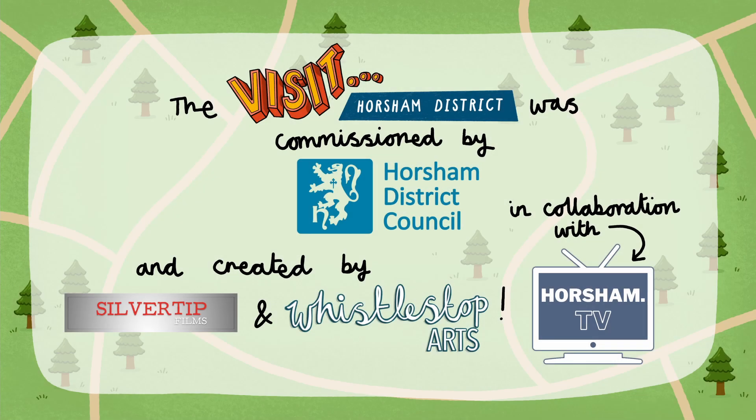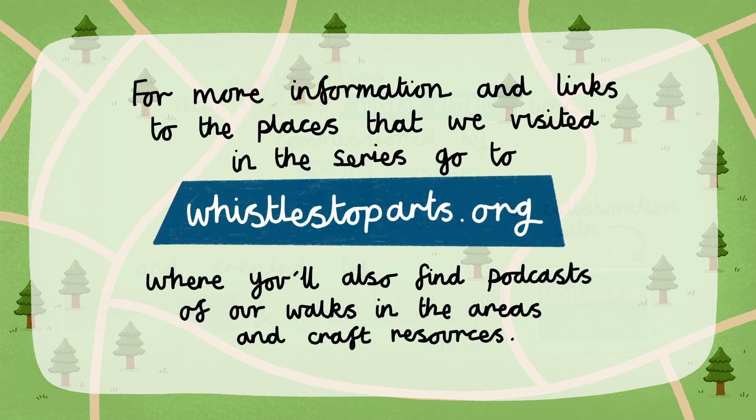The Visit Horsham District series was commissioned by Horsham District Council and created by Silver Tip Films and Whistlestop Arts in collaboration with Horsham TV. For more information and links to the places we visited in the series, go to whistlestoparts.org, where you'll also find podcasts of our walks in the areas and craft resources.